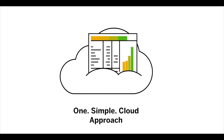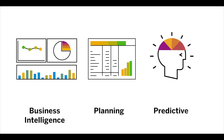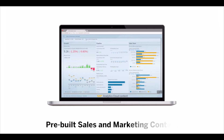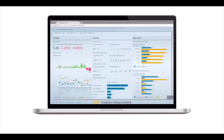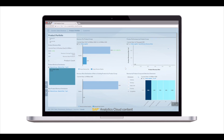The unique one simple cloud approach allows SAP Analytics Cloud to deliver BI, planning, and predictive functionality in a seamless experience. With pre-built sales and marketing content in SAP Analytics Cloud, you instantly have end-to-end industry dashboards on the best practices for your data — on what's happened in the past, what's happening now, and what will happen in the future.